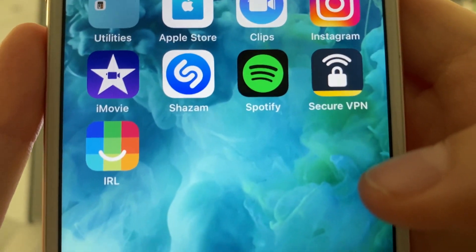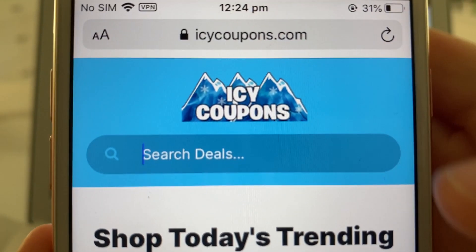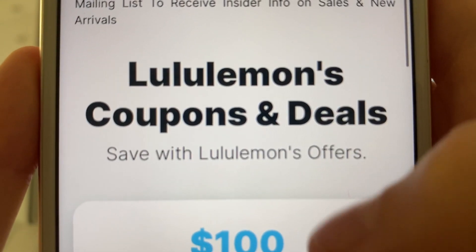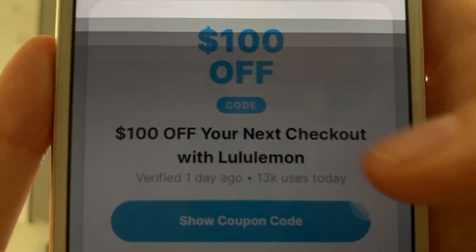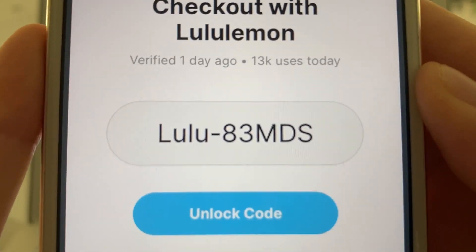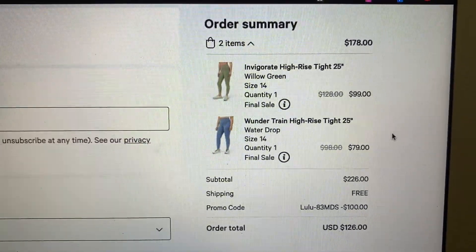Once you've completed at least two of the offers, go back to Safari and open a new tab and go back to that Icy Coupons website. Type in "Lulu" again just like we did before, find their logo, click on that, and scroll back down to the Coupons and Deals section. Fingers crossed, all you had to do was two offers, but if it's not available yet just go back and try a third one. Complete two to three free offers and you'll get your own unique promo code for Lululemon to save $100 on their website.